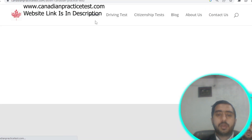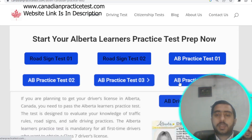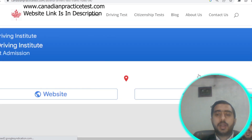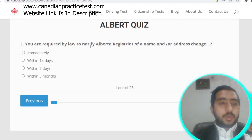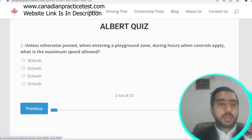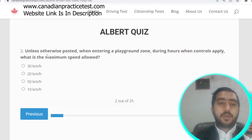We are now starting Alberta Rule Test number four. Question number one: you are required by law to notify Alberta Registries of a name or address change immediately. Option A is correct.